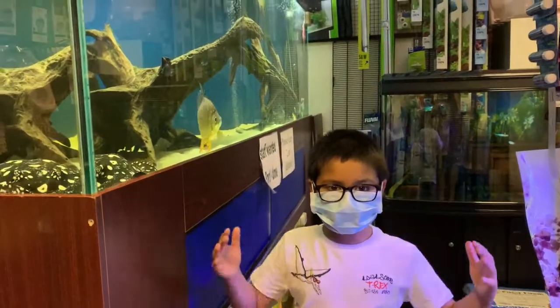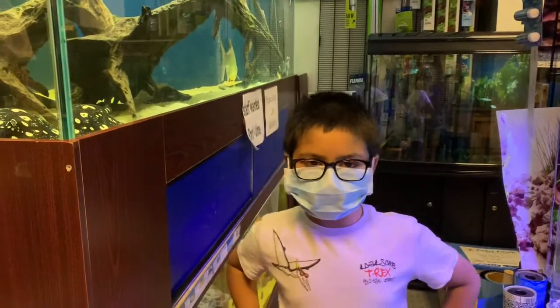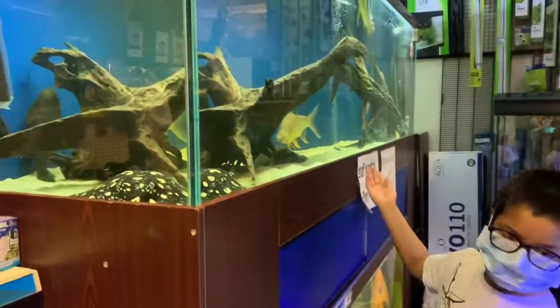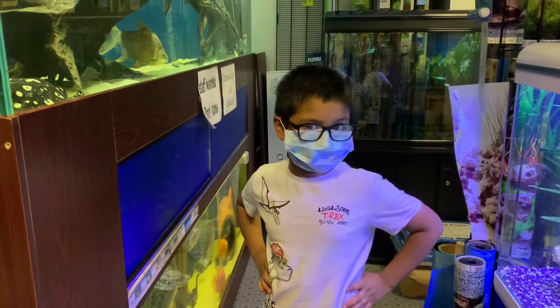Welcome back to my channel, it's Yesh's Fun Club and Vlogs. Today we are in the aquarium. Look at these big fish! So today we're buying a fish tank and maybe I'll show you around.